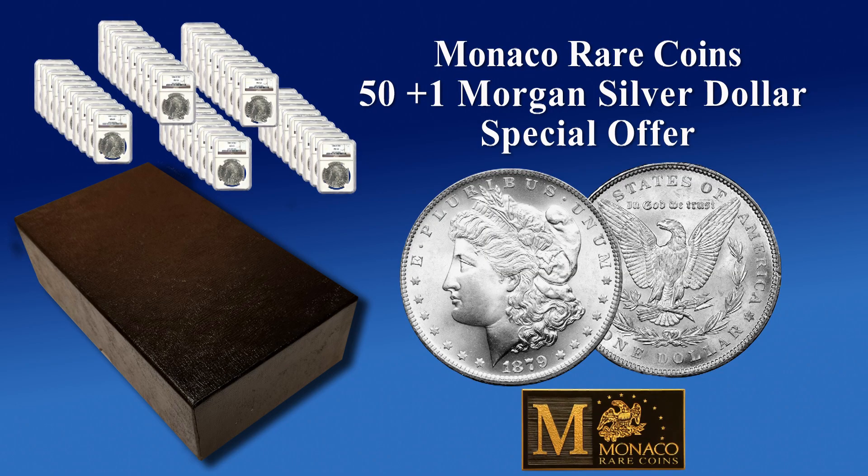Once you give us a call, see if we have some in inventory. We can only build seven or eight of these a month, and we work really hard to do that — looking at thousands and thousands of coins every single month to build these sets. So give us a call, get started with us, and take advantage of this 50-coin offer.